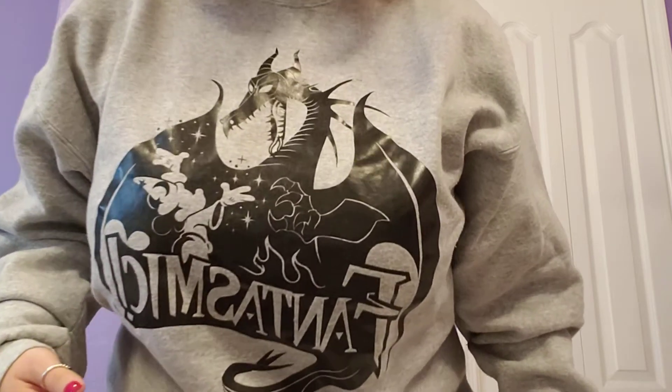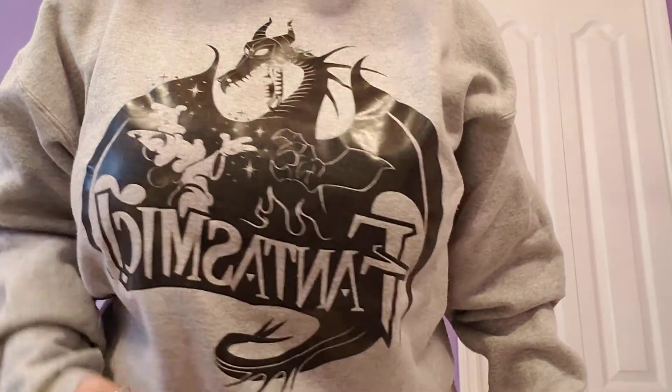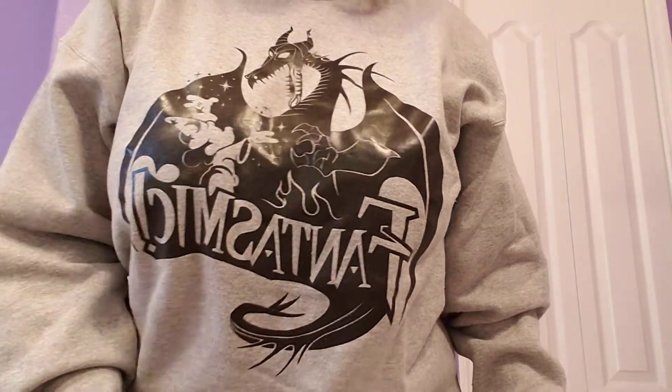So today's OOTD is just a sweater today. I've got my Phantasmic sweater on — it has Maleficent and then Sorcerer Mickey right here. I got this sweater about two years ago on my honeymoon with my husband. It happened to be super cold and it started raining, so when we were waiting for the Phantasmic show to start it kept getting delayed because of the rain and nearby thunderstorms, so he went and picked up the sweater for me to keep me warm. Super sweet of him.